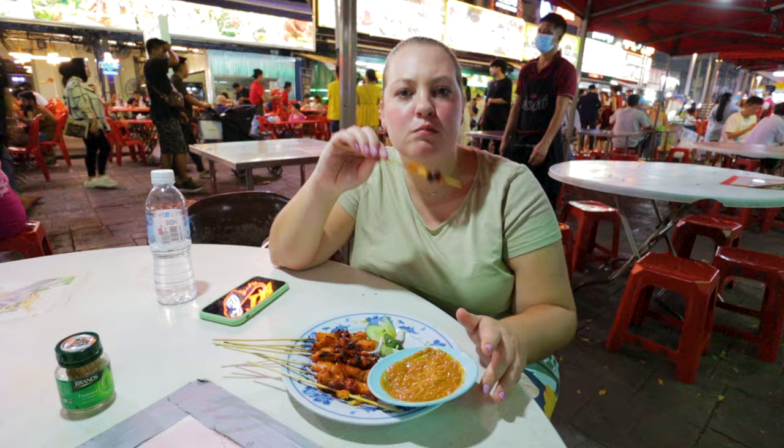We were going to look for nasi kandar but we're starting to get a little bit full, and we don't want to get too full before dessert because there are a couple of things we've had our eyes on all night. We finally just found one of them, so let's go check it out.